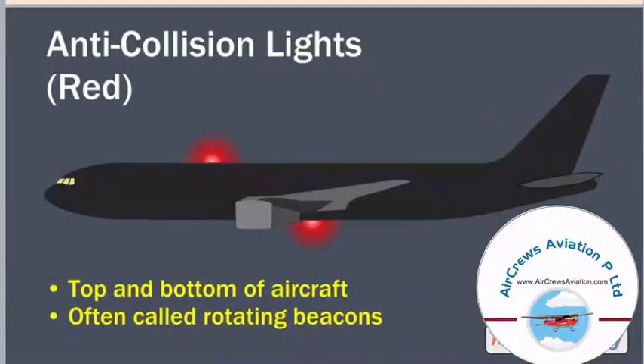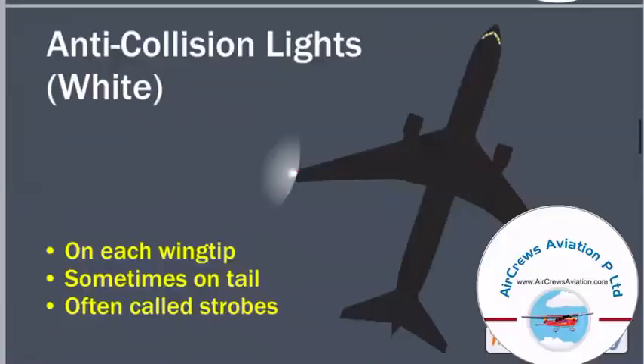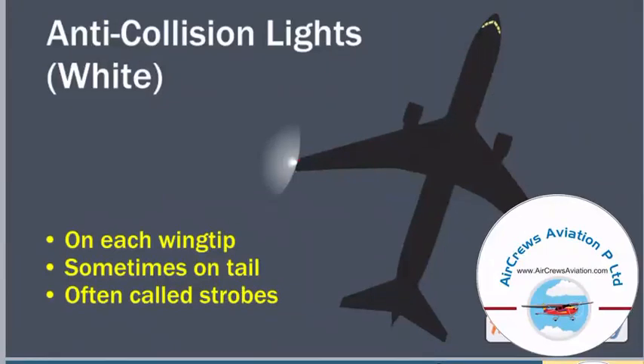The red lights you can see here are basically the anti-collision lights, which are red in color. These are situated on the top and the bottom of the aircraft and are often called rotating beacons. The white lights at the wingtips of an aircraft are also anti-collision lights, which are white in color. On each wingtip we have a white light — sometimes also on the tail — and these are often called strobes.